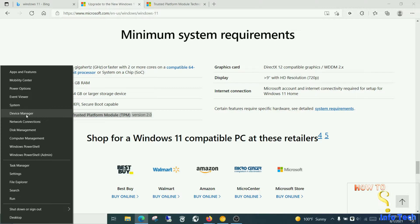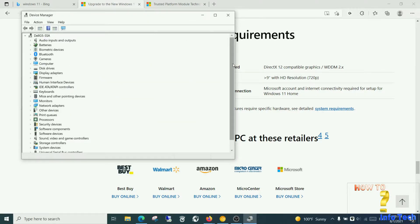Or simply you can press the Windows button and X, and select Device Manager from the menu. The link is in the description below.